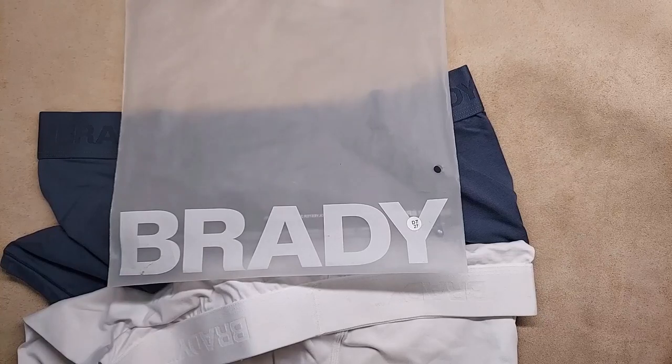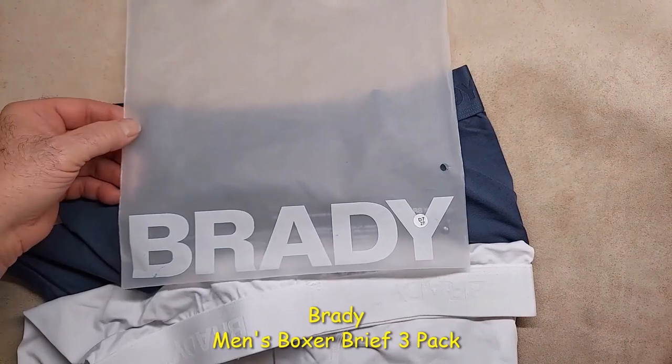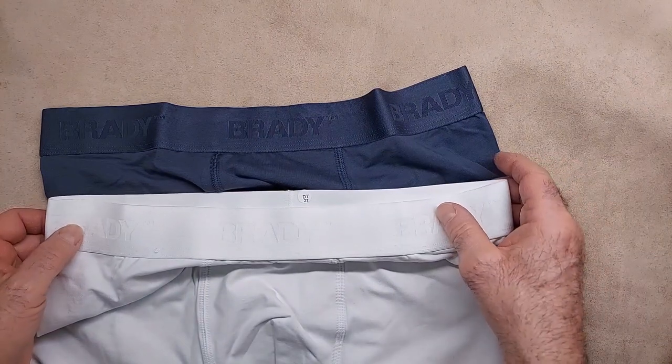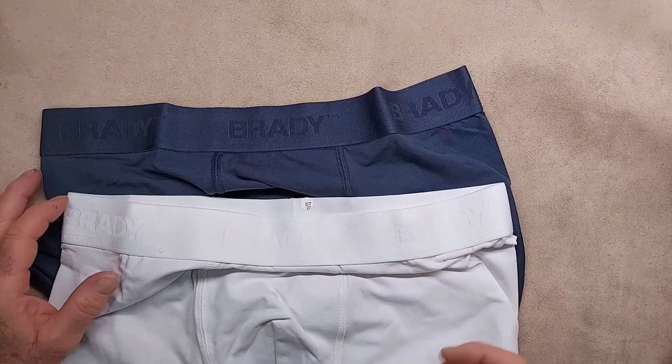This is a video examination and inspection of the Brady men's boxer brief. It's a three-pack — minor and medium. There's three, but I just slipped one pair on. I've got the black ones on.